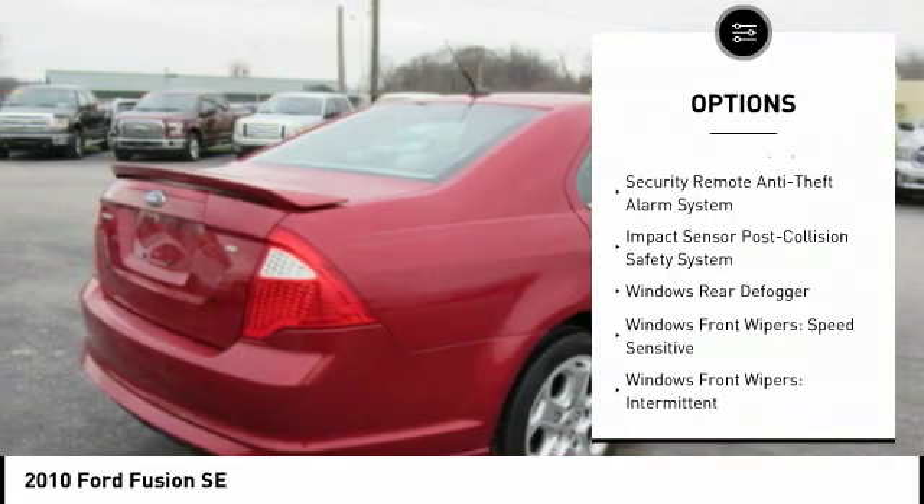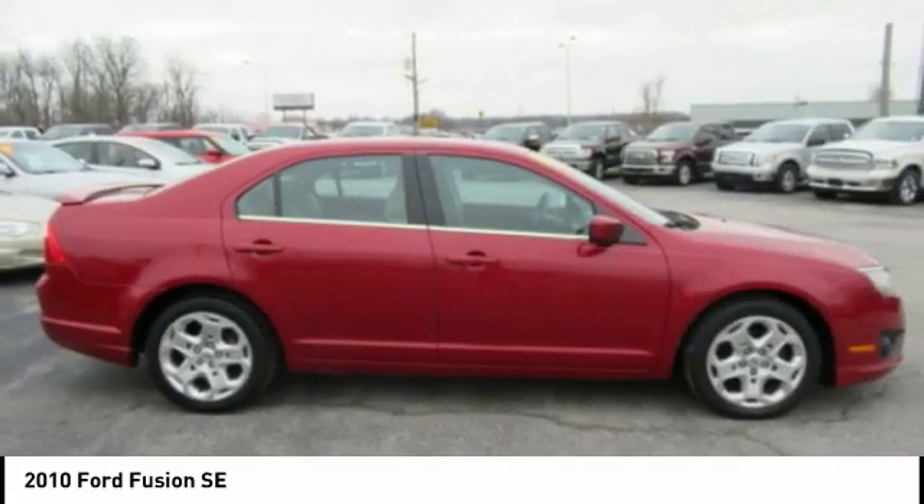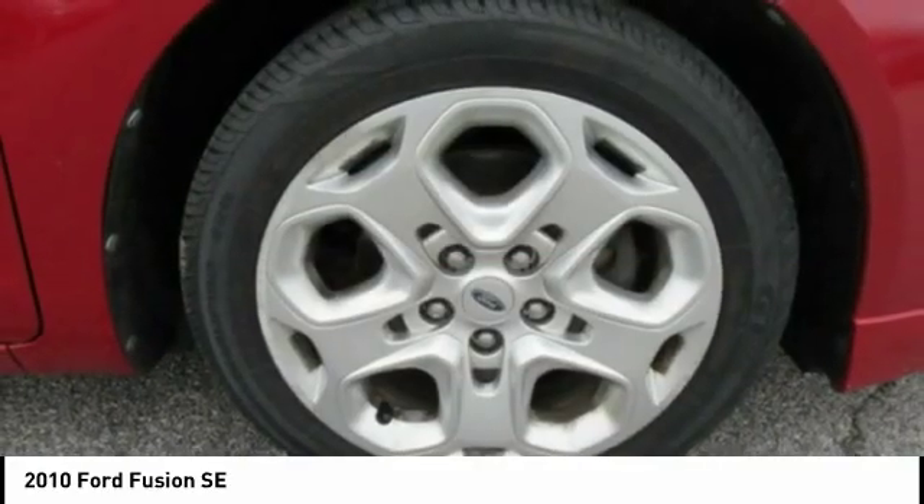Child safety locks, multi-function display, power door locks, power windows. Come see the car for yourself.